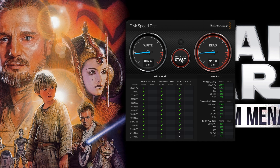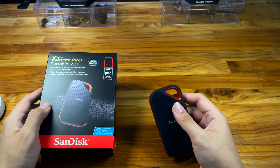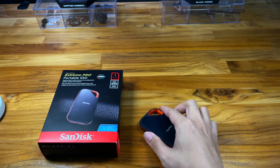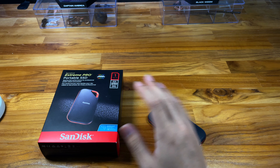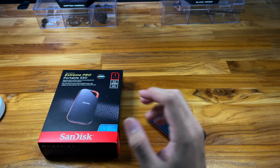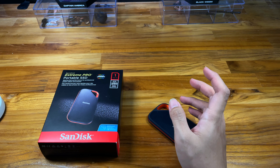Let's do a speed test in BlackMagic. As you can see, the speeds are up to what they claim, unlike budget SSDs where you get like 30% less than advertised — which is bad and I don't recommend those. The SanDisk one is very fast.